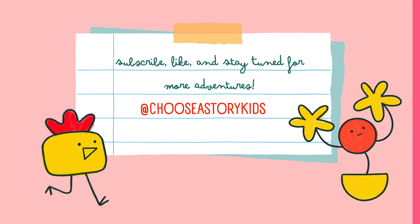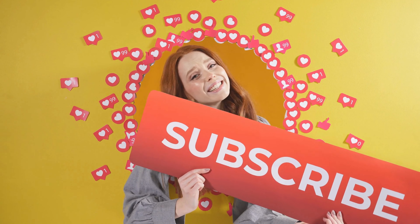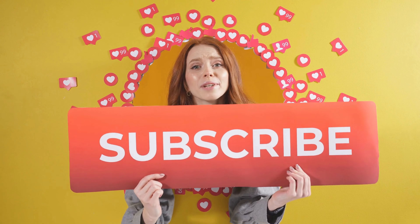Unlock a world of wonder for your little ones — subscribe, like, and stay tuned for a treasure trove of captivating adventures on our YouTube channel.